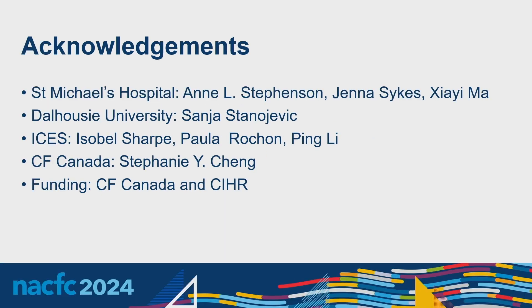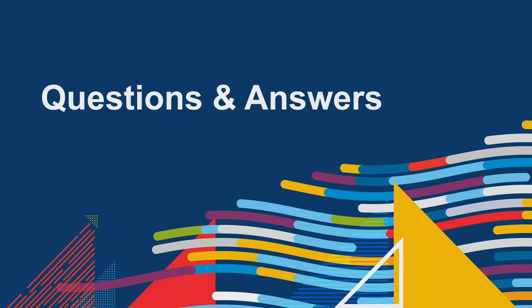I'd like to thank my supervisor Dr. Stevenson, who spearheaded this project, as well as all our co-collaborators at St. Michael's, Dalhousie University, ICES, and CF Canada, as well as CF Canada and CIHR for funding the project. I'd be very happy to answer questions at the end of the workshop.